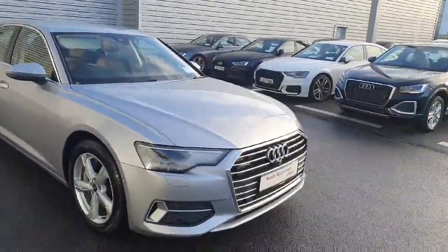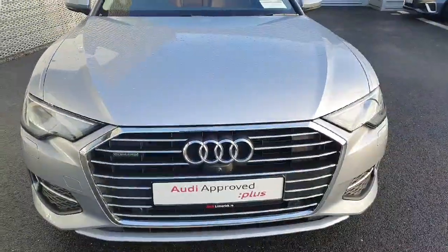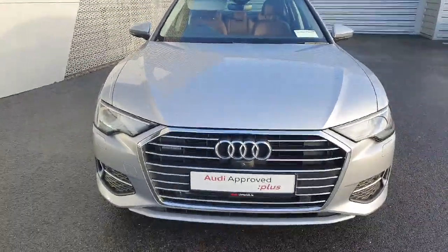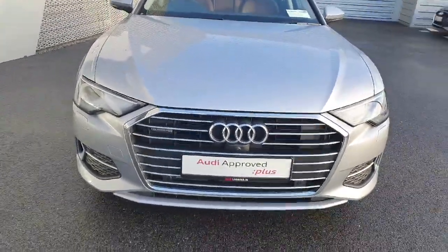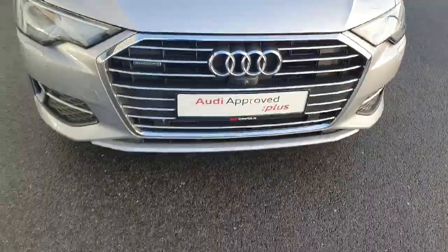It comes with LED daytime running lights. It also comes with front and rear parking sensors, front camera, rear camera, and cameras on the wing mirrors, so it's got the 3D camera system. It also has a single frame signature grille in chrome, as you can see, with the four rings.